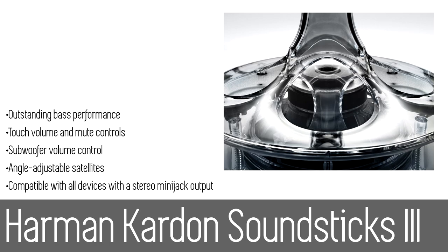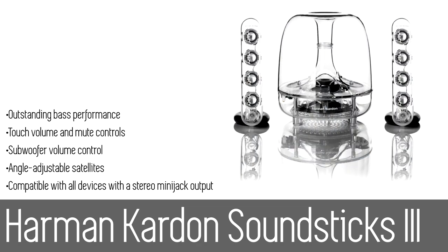It also features 8 full-range transducers and compatibility with all sorts of multimedia devices. As the sublime sequel to a prized performer, Soundsticks 3 is performance art at its finest.